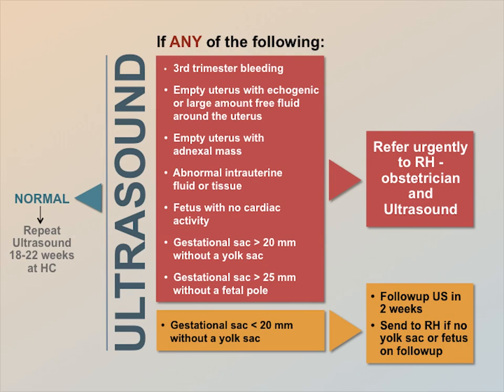When you perform an ultrasound for bleeding or pain, you may identify a normal pregnancy. In this case, the patient can proceed with routine antenatal care and a repeat ultrasound at 18 to 22 weeks at your center.